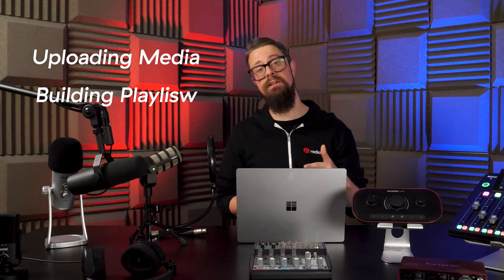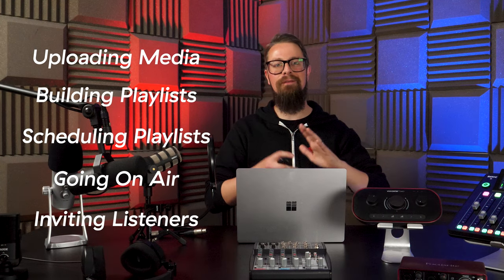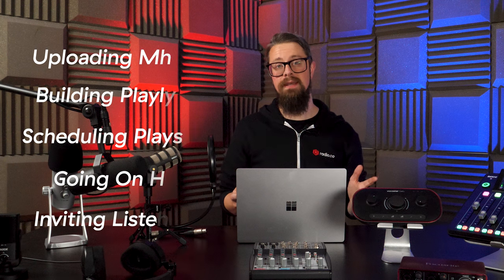Right now I'm just going to focus on the basics to introduce you to the five key areas you should follow to begin broadcasting. These are: uploading media, building playlists, scheduling playlists, going on air, and inviting people to listen.